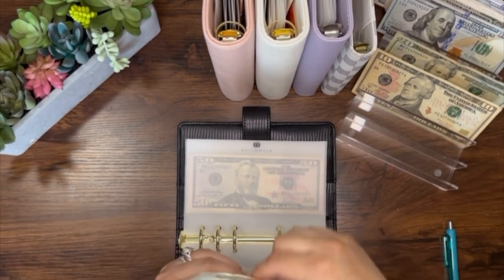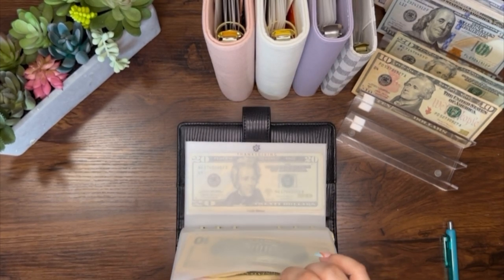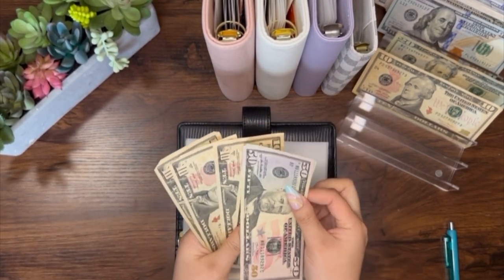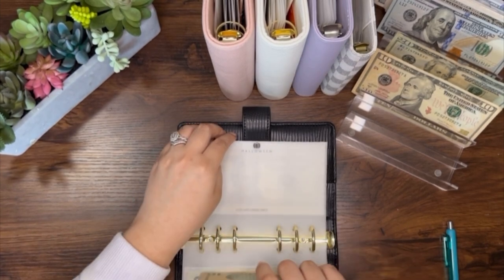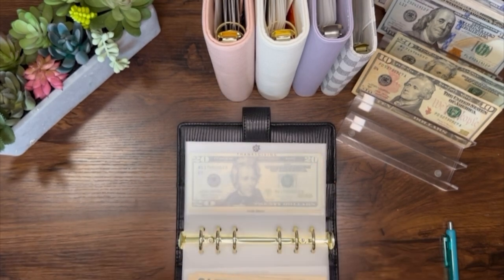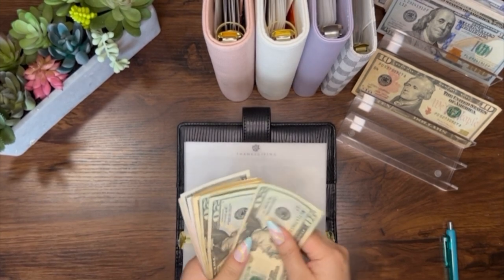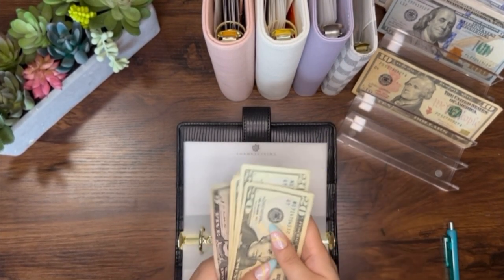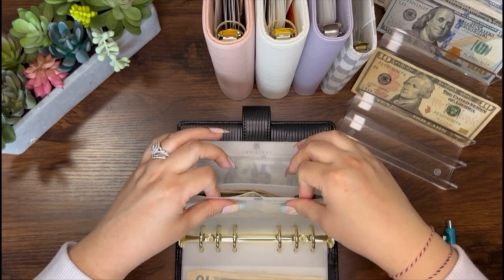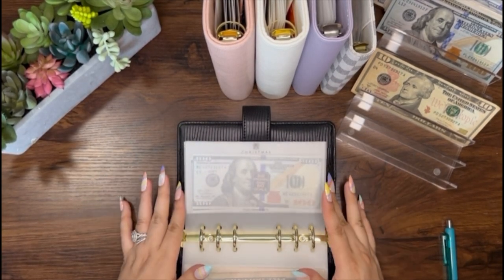Halloween will be getting $20, so now Halloween has $100. Thanksgiving will be getting my last $20, so now Thanksgiving has $100. It's not even October or November yet and I'm already at $100 each — it proves that the system works.